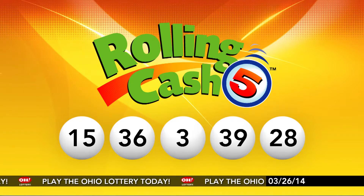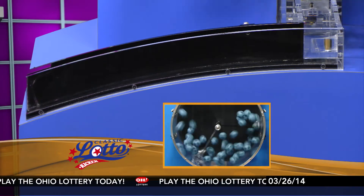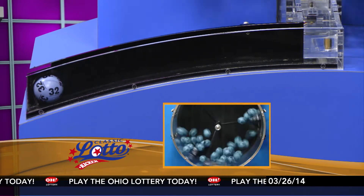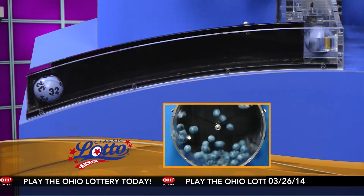And now it's time for Classic Lotto. Tonight's Annuitized Classic Lotto jackpot is $64,600,000. Match 3, 4, 5, or all 6 of those numbers and you're a winner.